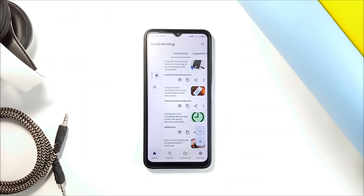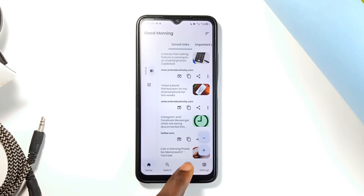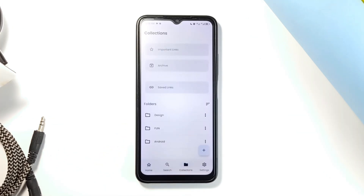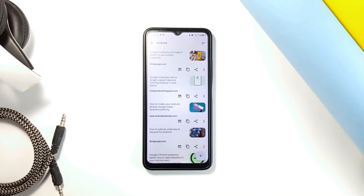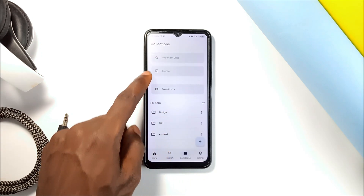Adding links is quick and straightforward — you just tap and save. And to keep everything neat, you can sort your links into folders. For example, you might have one folder for work-related links, another for personal interests, and maybe a third for recipes you want to try out. And if you want even more control, you can create subfolders within these main folders.